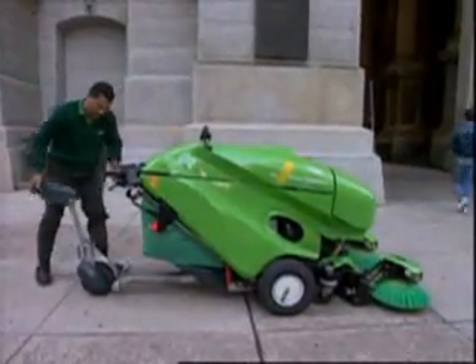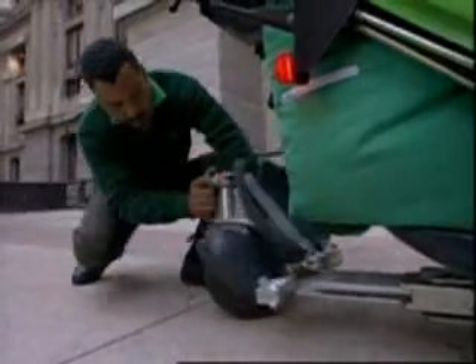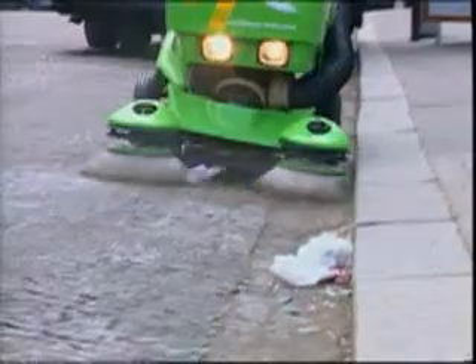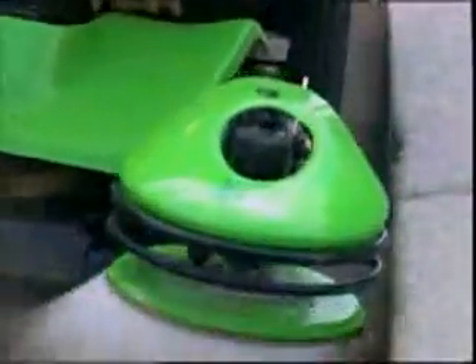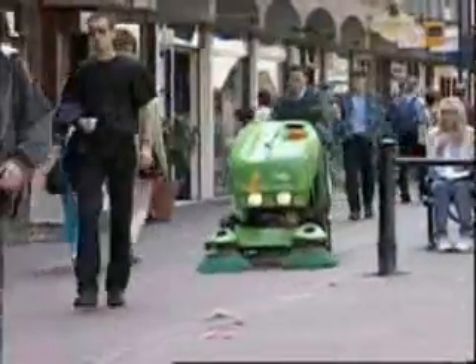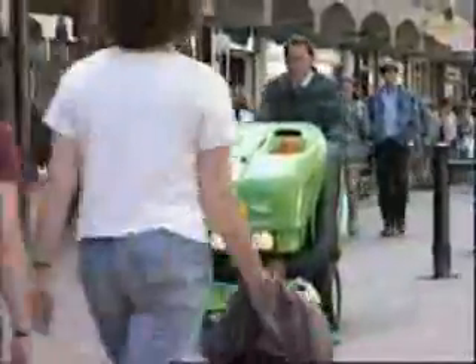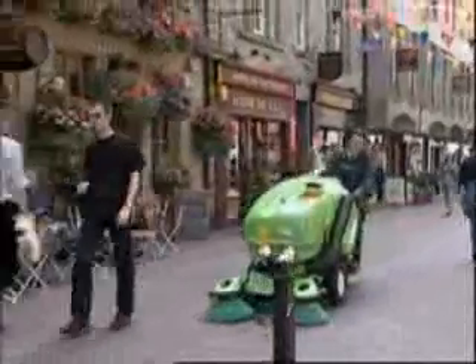When rush hour reaches the sidewalk, the seat simply folds away in a matter of seconds and the sweeping operation continues as normal. You'll find that the 414 walk-behind and the 414 RS boost your profile alongside your productivity. The Green Machine 414 Series delivers cost-effective and efficient cleaning along with high-visibility sweeping that contributes to good relations in the neighborhood.